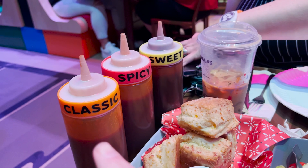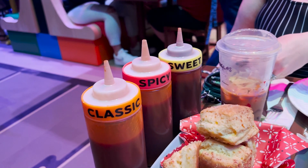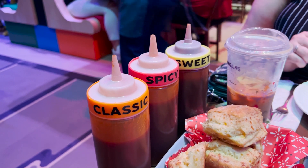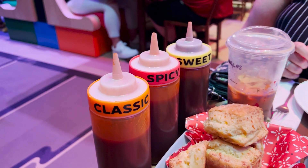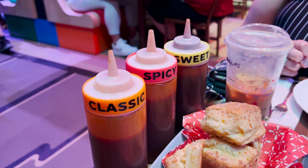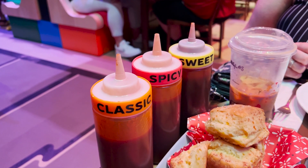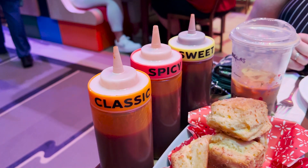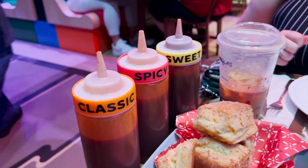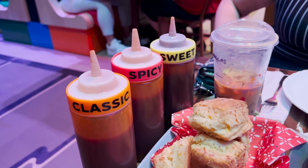On the table we have a classic, a spicy, and a sweet barbecue sauce. I have tried all three. Your sweet barbecue sauce is more like the ones you find in the grocery store — a little bit more sweetness, good mix of spices. The spicy isn't as hot as I was expecting. And the classic has a very good southern style barbecue sauce flavor to it. I like all three of them. I think the sweet one will be the most familiar to most people. I'm probably going to use the spicy, but the classic is also good.